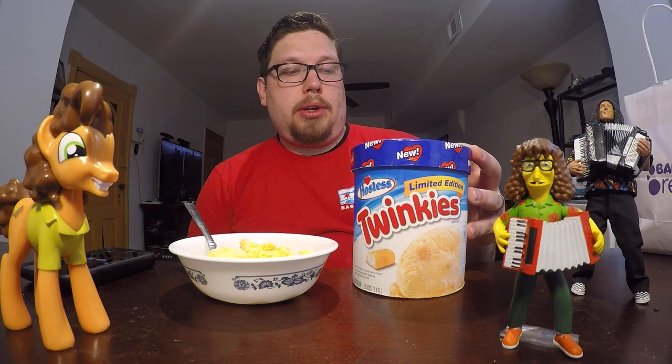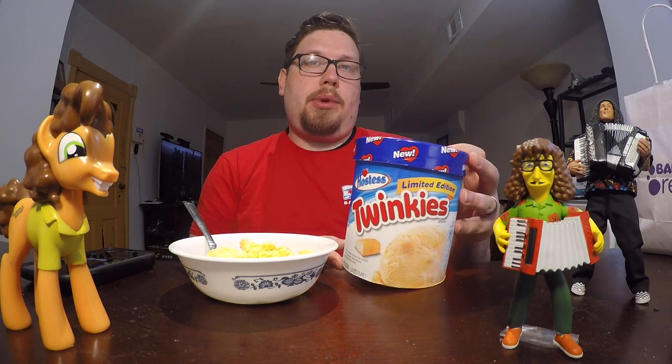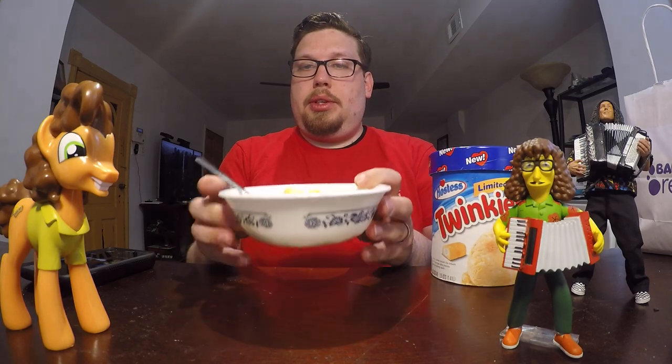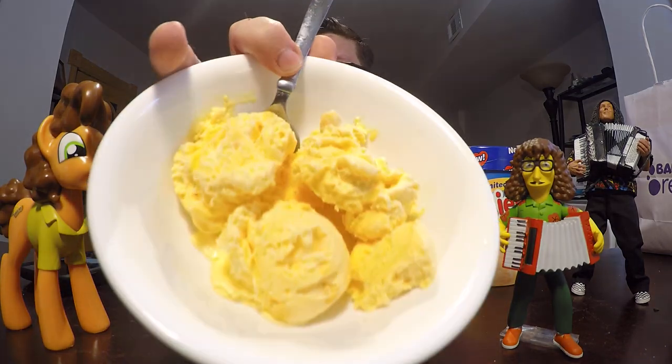I have been looking for this for a while and I finally found it. I picked some up and I'm going to do a review for you. I've already put some into this bowl and I'm going to give you a close up of what this looks like.